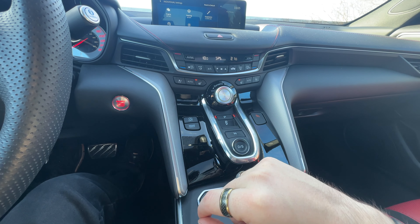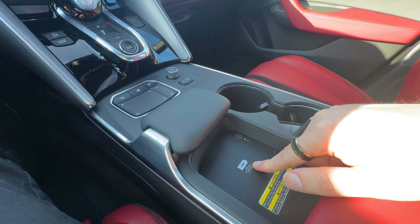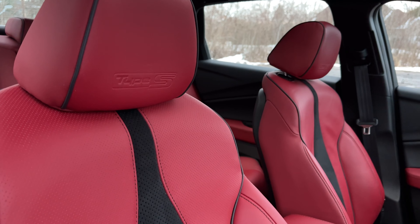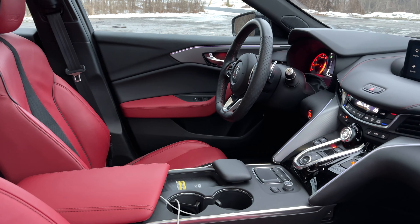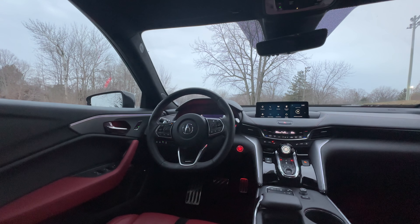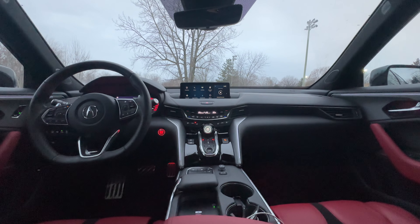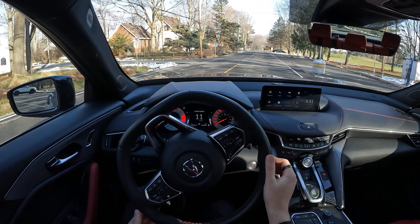Moving a little lower, we have the gear selector — this whole console area is basically similar to the MDX. We have a closer look at the touchpad, volume control, media skip, wireless charger, and cup holders. The seat design is extremely nice — Type S embroidered right there — with breathable cloth and breathable leather. I love the red and black design. The interior does look a little dated because the gauge cluster isn't fully digital, but it's improved for 2024. It's a very clean, nice interior.